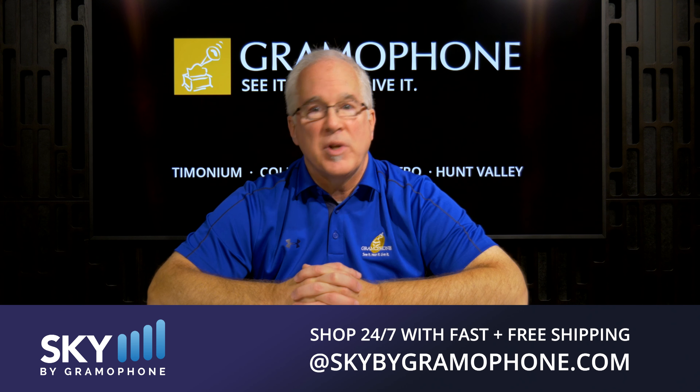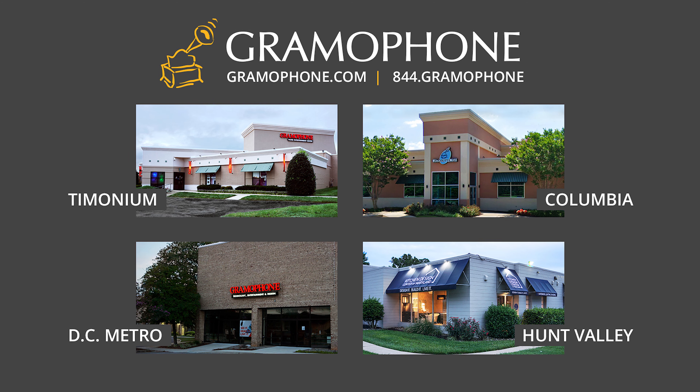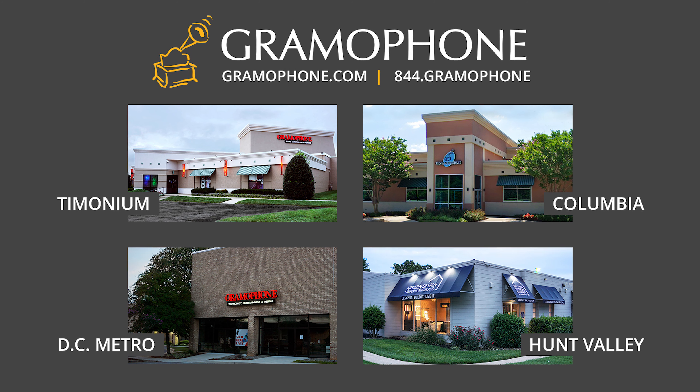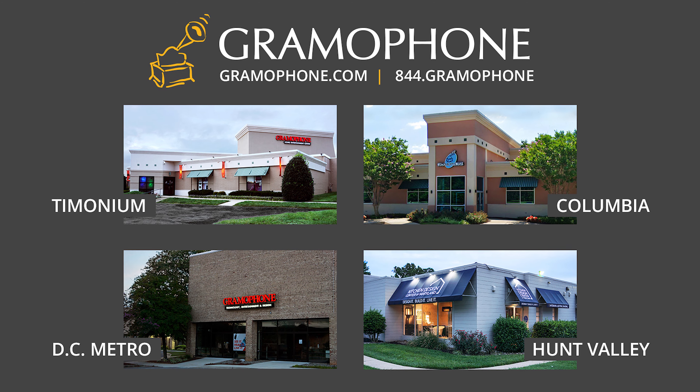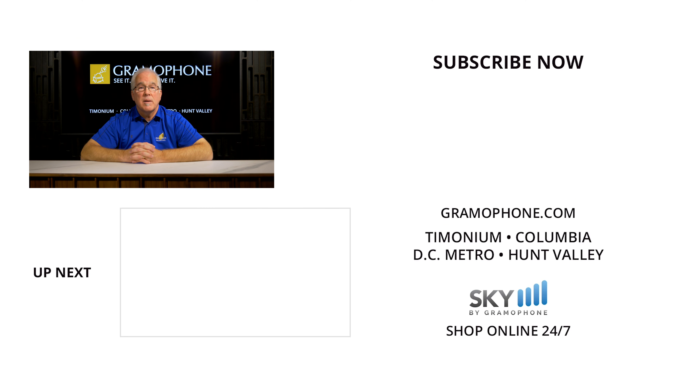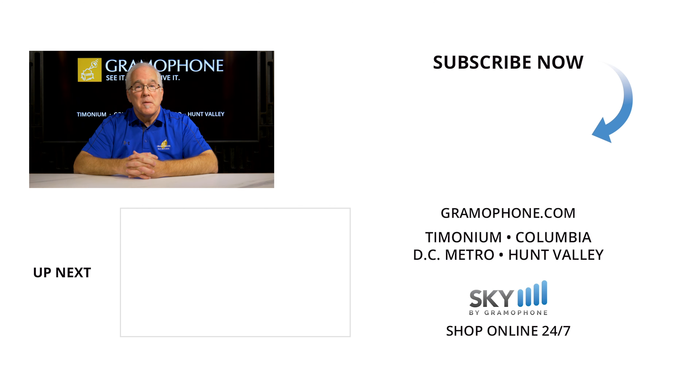We have a multitude of high-quality cabling options on skybygramophone.com, where you can purchase not only speakers, but all manner of audio-video components. And of course, you can always call Gramophone at our three retail locations in Timonium, Columbia, and Gaithersburg, Maryland. And while you're out and about, please be sure to stop by our gorgeous kitchen design center in Hunt Valley, Maryland. All right, guys, give us a like, follow us on social media, and be sure to subscribe to our channel. Let us know in the comments if you enjoyed this video, as well as what your thoughts are on the Audio U series in general. Feel free to suggest any topics that we can cover for you in the future. Thanks for watching. Gramophone's really glad music matters to you, too.